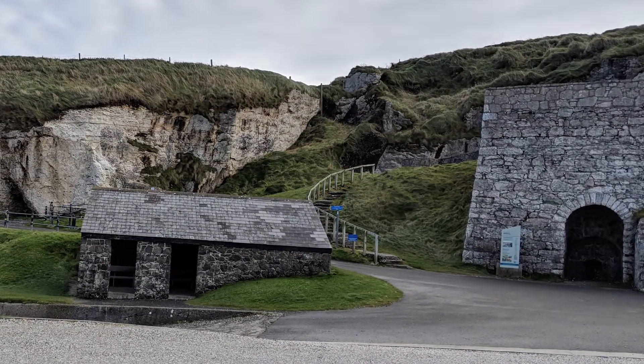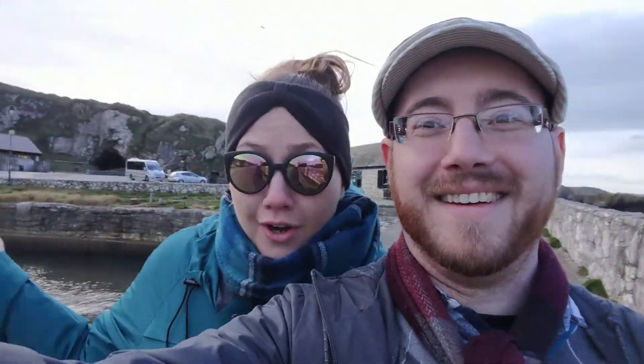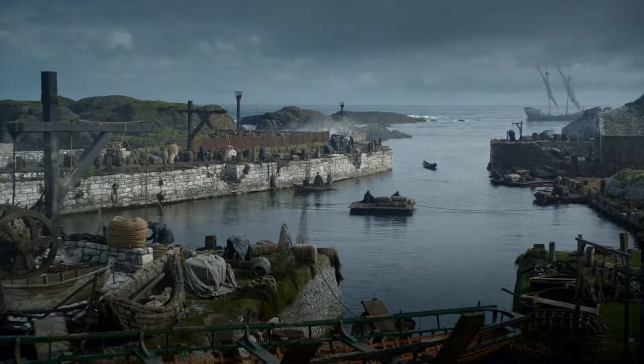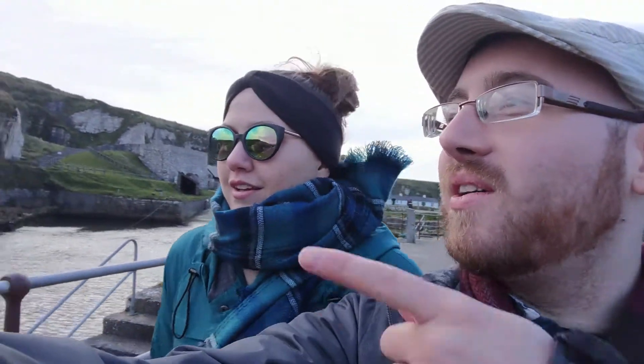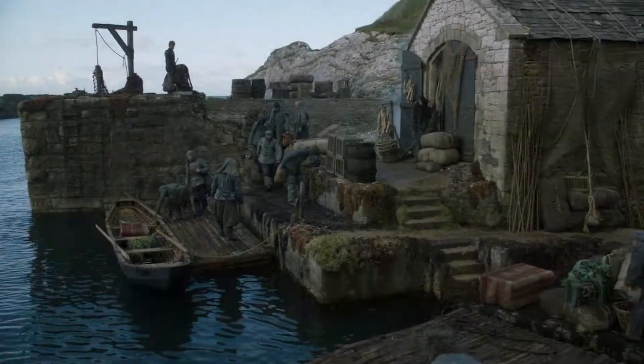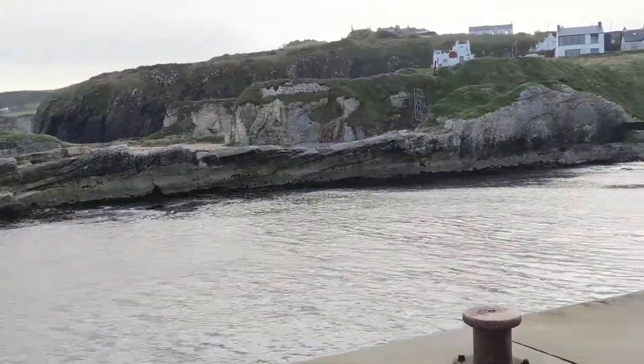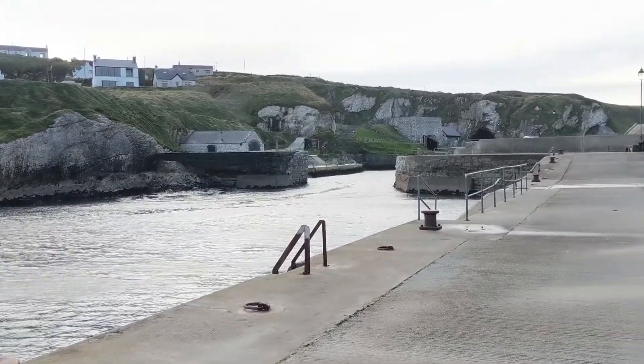Next up was the beautiful port town of Ballantoy, which doubled as various sections of the Iron Islands, as well as the island of Pike — the seat of House Greyjoy. The sun was shining and there were barely any people there, so we had it all to ourselves, which was fantastic. It had some of the coolest show comparisons to make, even if we were too distracted by how pretty it all was to get better comparison shots. We spent as long as we were allowed here, because it was just so peaceful and everywhere we looked was a new, amazing view.